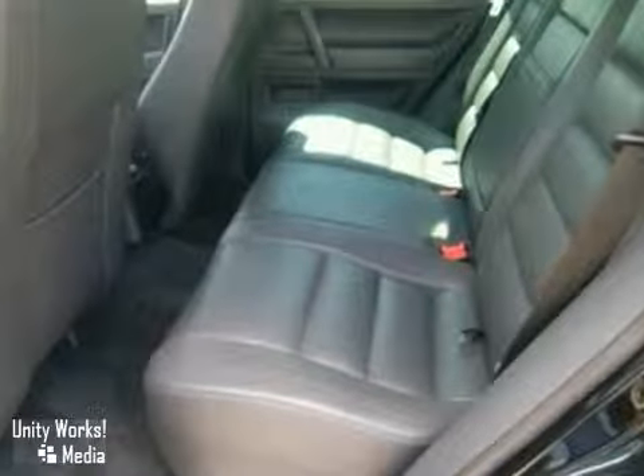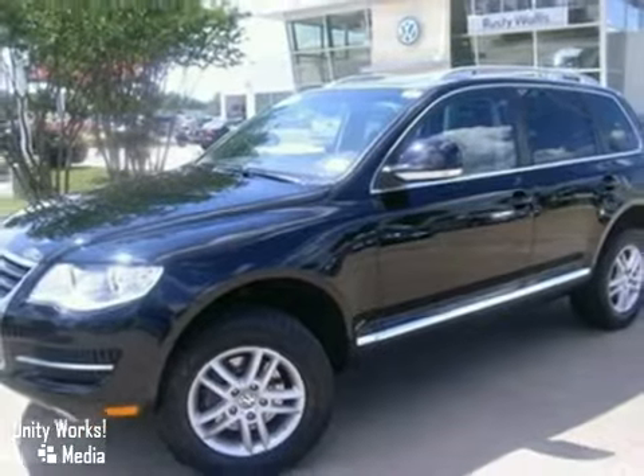And one of the best things about this vehicle is something you can't see, but you'll be thankful for it every time you pull up to the pump. Come in and take a look.